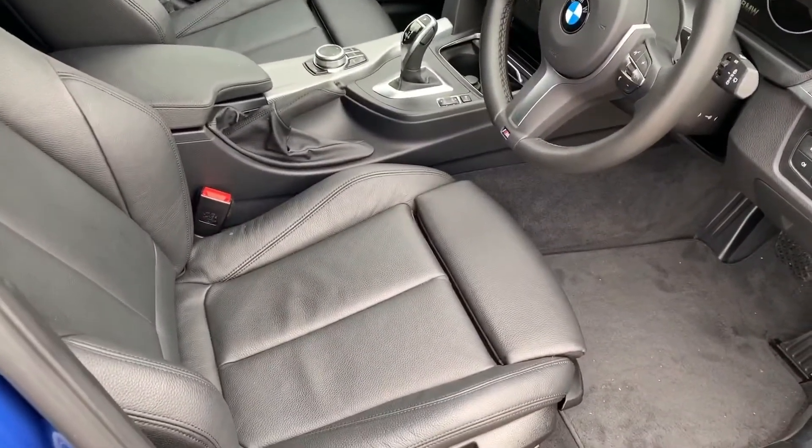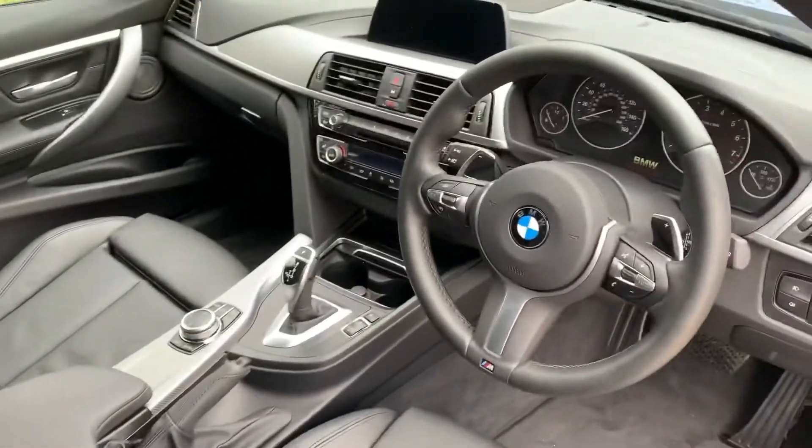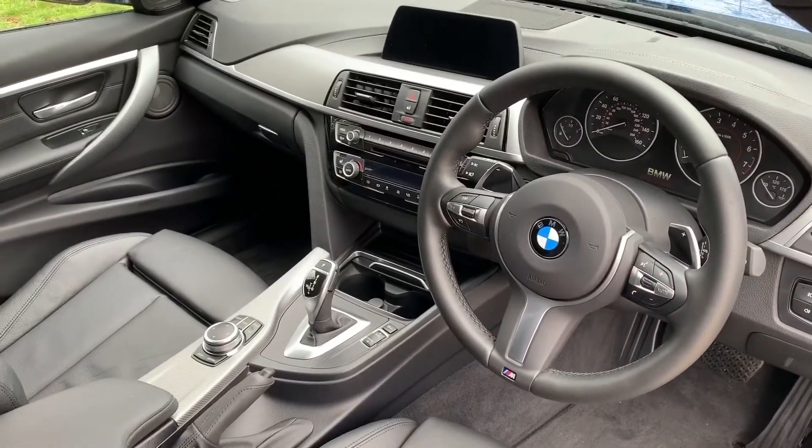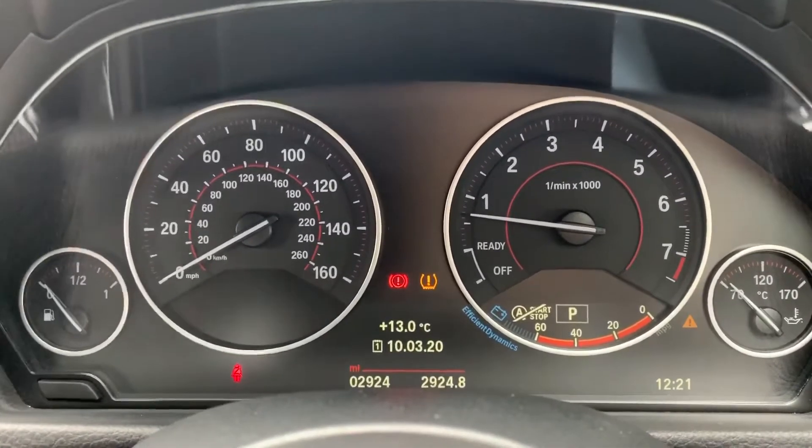Just briefly before we climb in — seeing the interior from this exterior point of view — you get full leather seats. As you can see, there's plenty to run through on the dashboard, so let's hop in and do that right now.